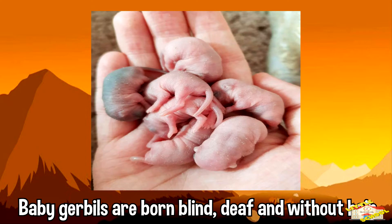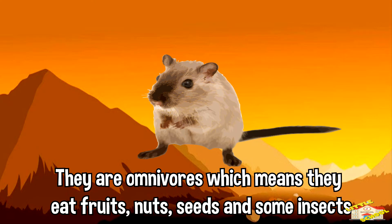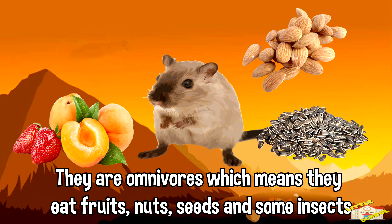Baby gerbils are born blind, deaf, and without hair. They are omnivores, which means they eat fruits, nuts, seeds, and some insects.